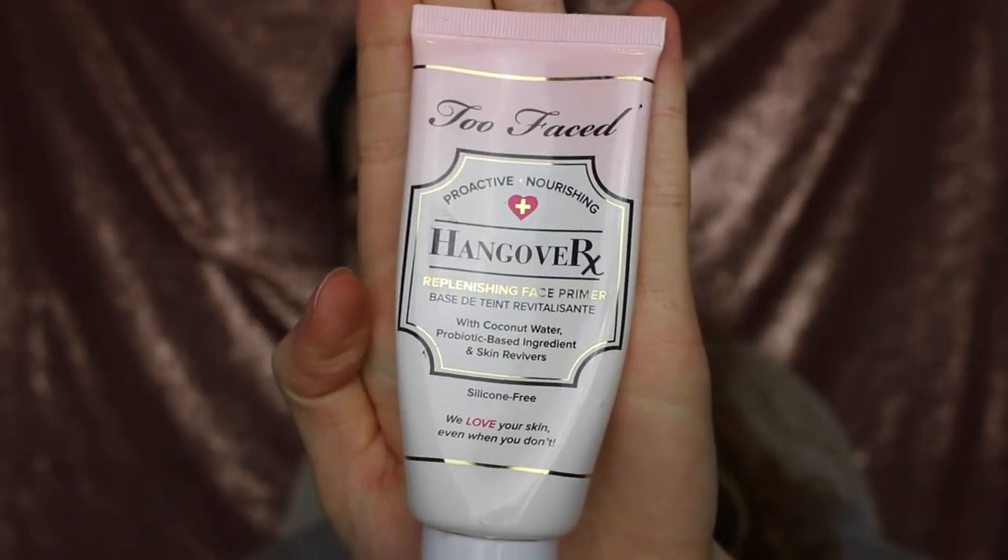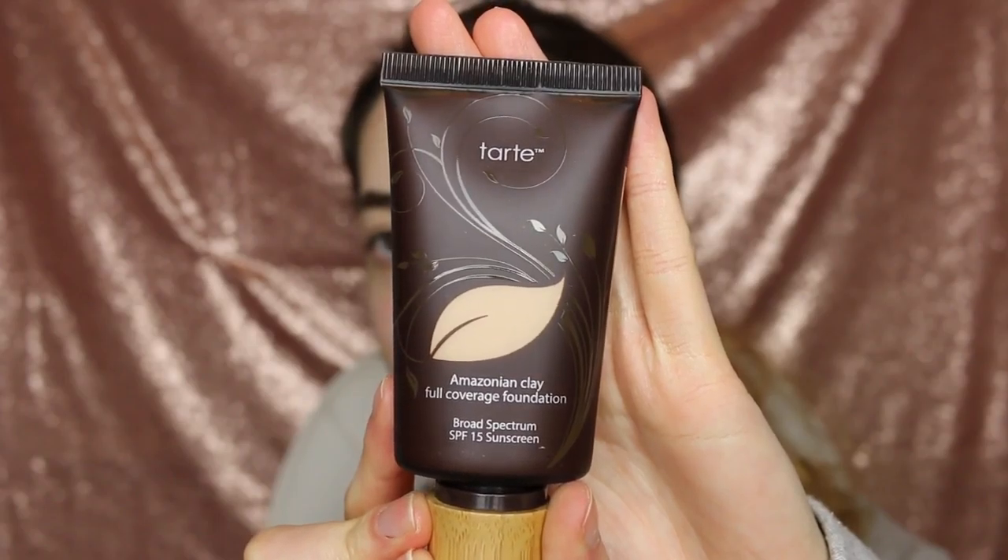Without further ado, let's get started. I'm using my Too Faced primer to prime my face, and you are going to want to prime down because your pores grow up. Now I'm going to be using the Amazonian Clay full coverage foundation.